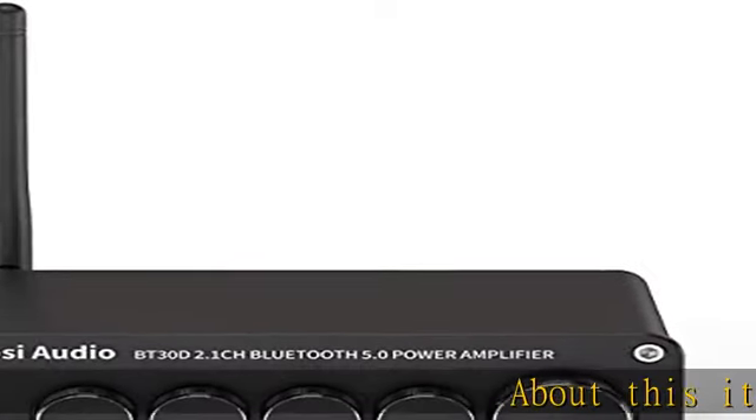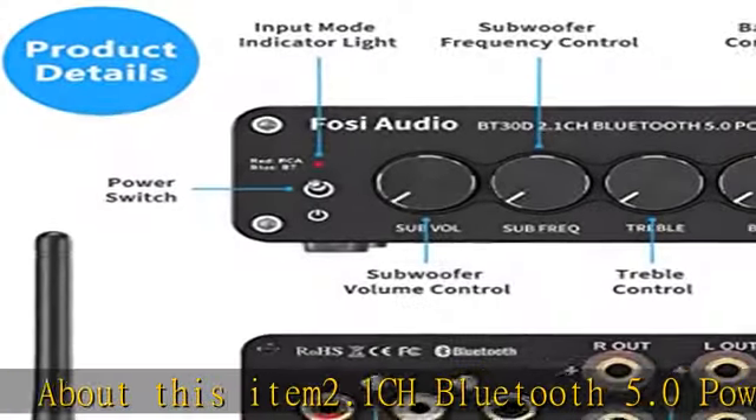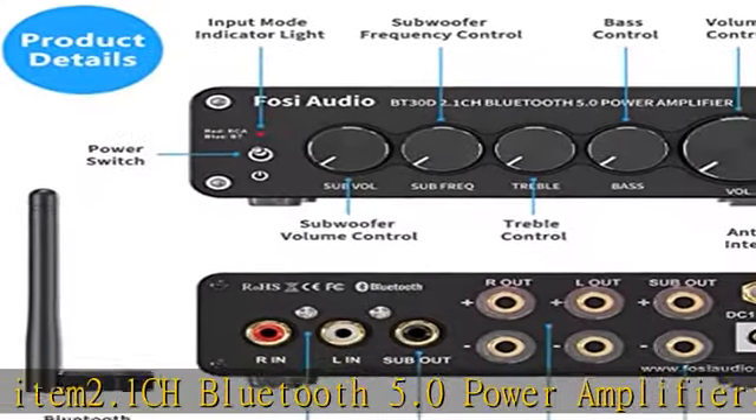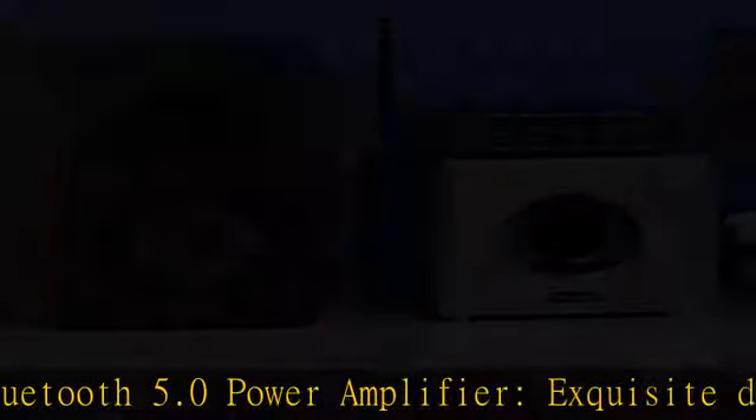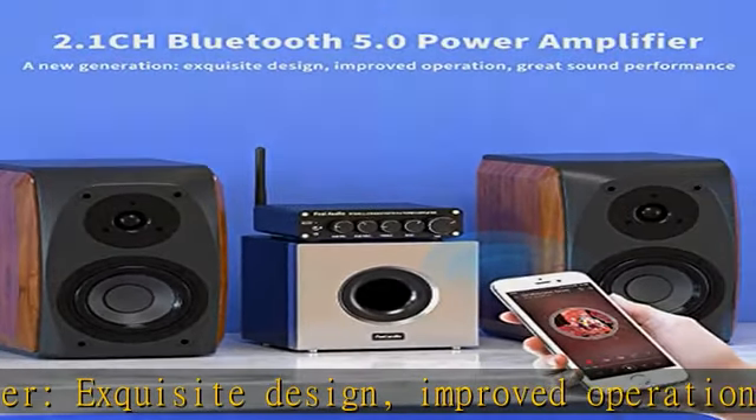2.1 CH Bluetooth 5.0 Power Amplifier — exquisite design, improved operation, great sound performance. The VT30D supports Bluetooth and RCA input and can drive most home passive speakers.